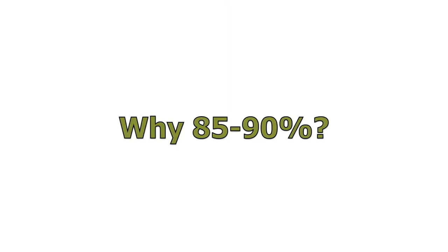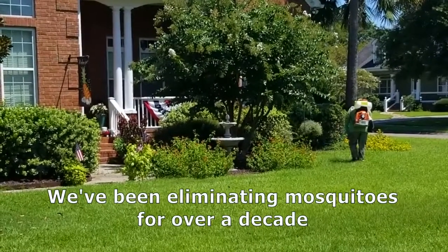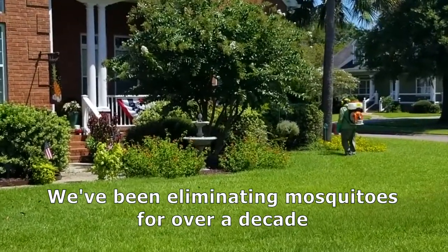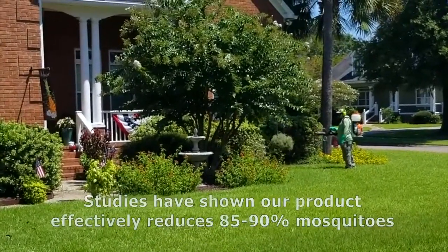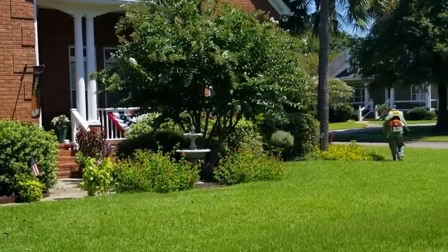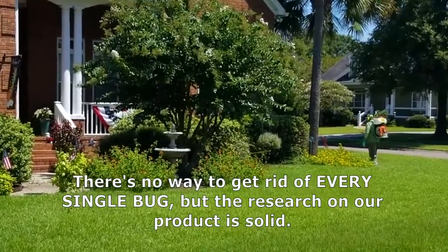Why do we say 85%? We didn't just wake up today and decide to be mosquito folks. We have been doing this for well over a decade at Mosquito Squad, and we know through studies that our product will effectively reduce mosquitoes by 85 to 90%. There's no way to entirely get rid of every single bug, which is how we came to that number through our studies.